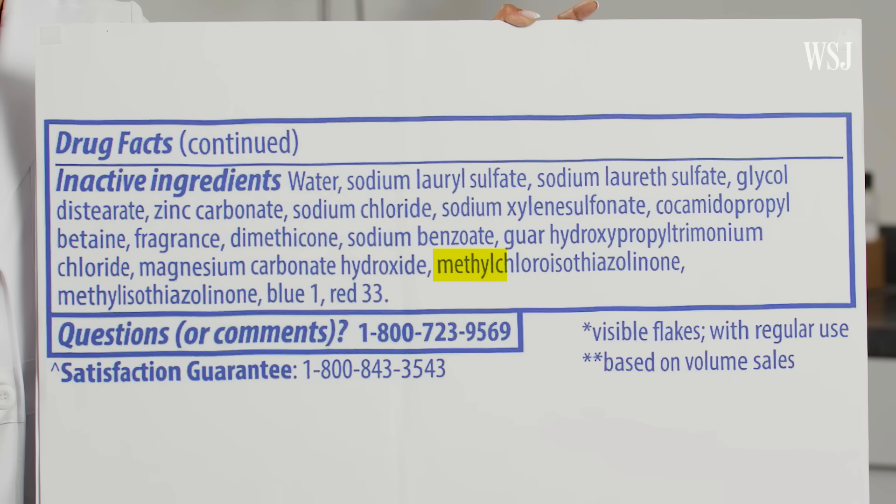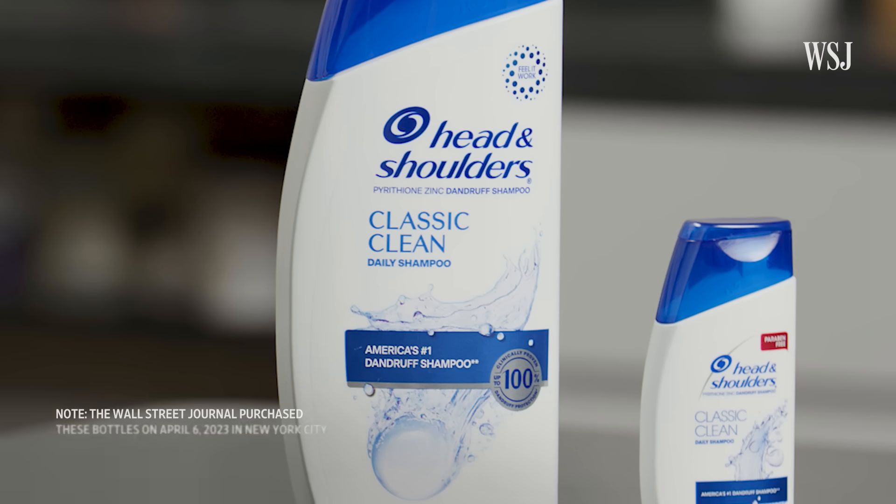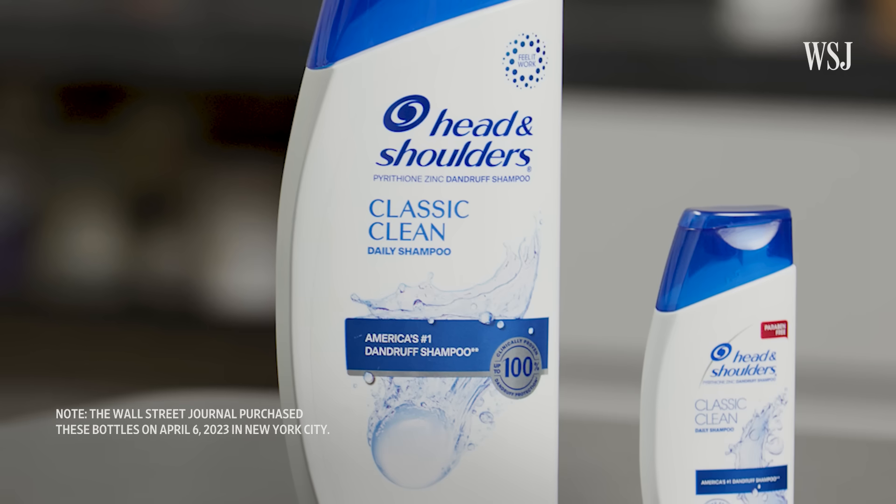Another version of the same product lists two additional preservatives which have a high incidence with skin allergies. The company said it recently shifted away from this preservative combination to one with sodium benzoate, but products with that combination are still currently sold on store shelves.